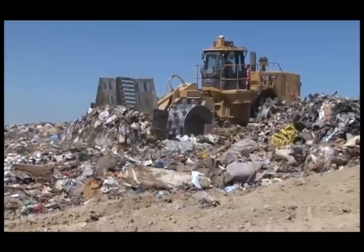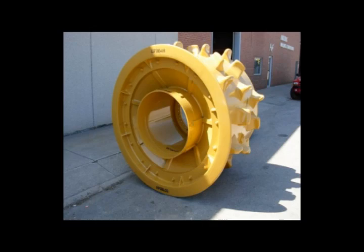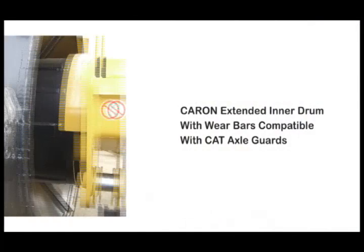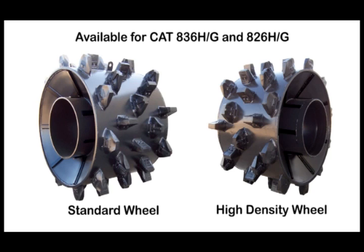You'll have both reduced man hours and less machine downtime at replacement. In comparison, competitive guards require both removal and re-welding for replacement, while the Caron pin-on technology is back on the slopes in no time at far less cost. The Caron Wire Safeguard Group is available for the Cat 836H, 836G, 826H, 826G, and former models in both standard and high-density wheels.